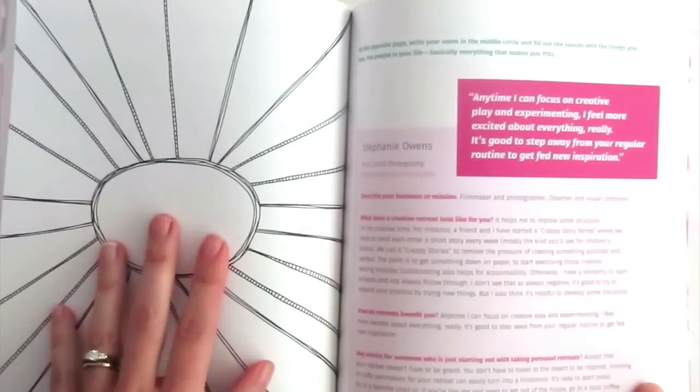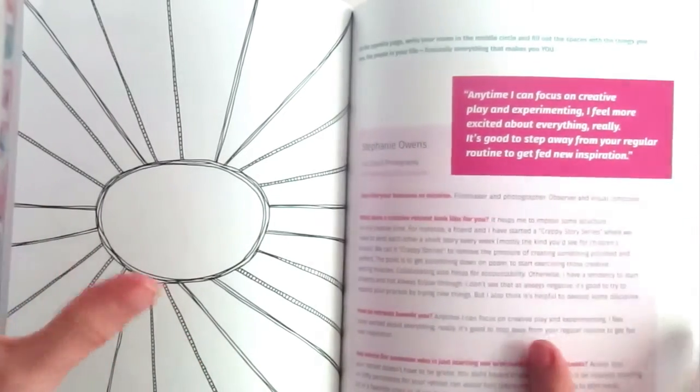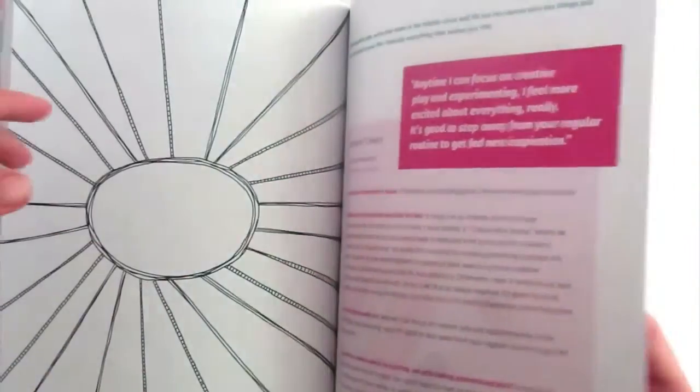This is a fun spread where you put your name in the middle and fill it up with all the different ways of what makes you, you — all your loves, your interests, the things that have happened in your life, the people in your life. I think this is so good to do because it really helps you see a larger picture of who you are and it might really inform your next creative project. Here's another interview by Stephanie Owens — a good friend of mine who is so talented, and I loved hearing her perspective on creativity.